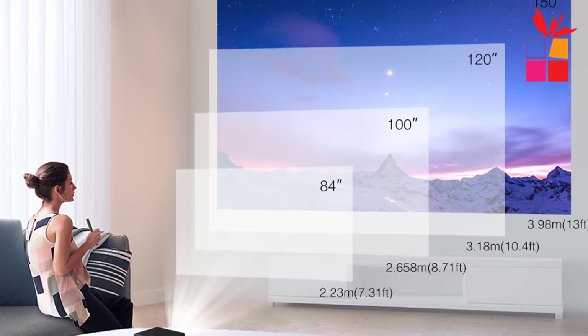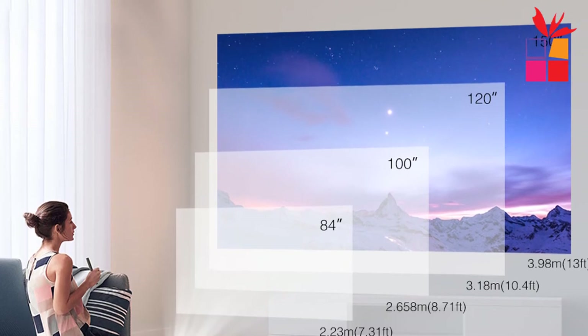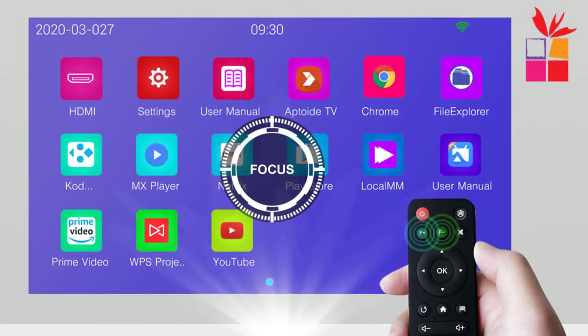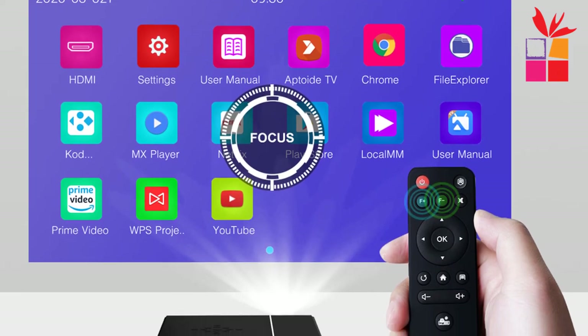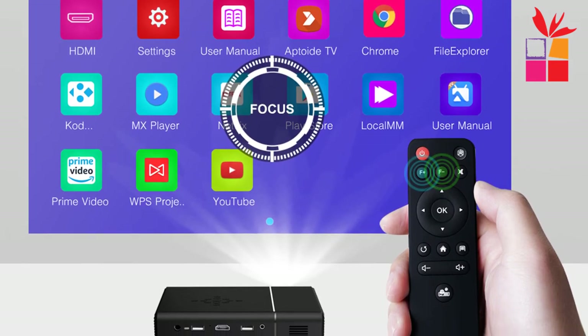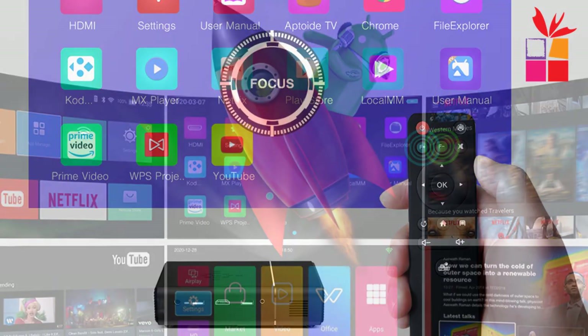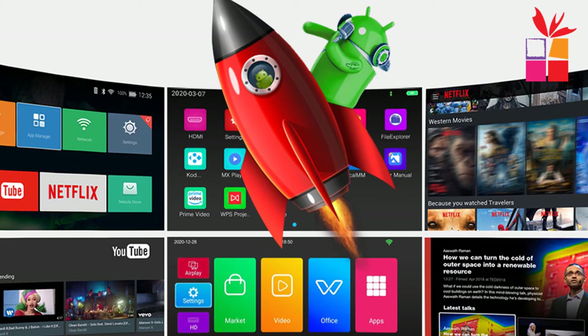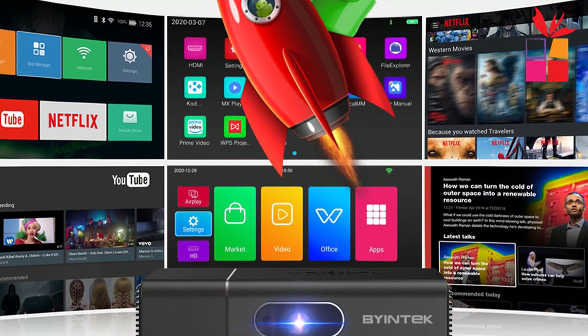High brightness, suitable for home theater. Supports four-corner keystone, horizontal keystone left-right, and vertical keystone up-down. Wireless connection to smartphones for multi-screen. Biontech U30 Mini 3D 4K Projector. Support multi-screen, mirroring screen, mirror cast, AirPlay. Support remote electronic zoom.